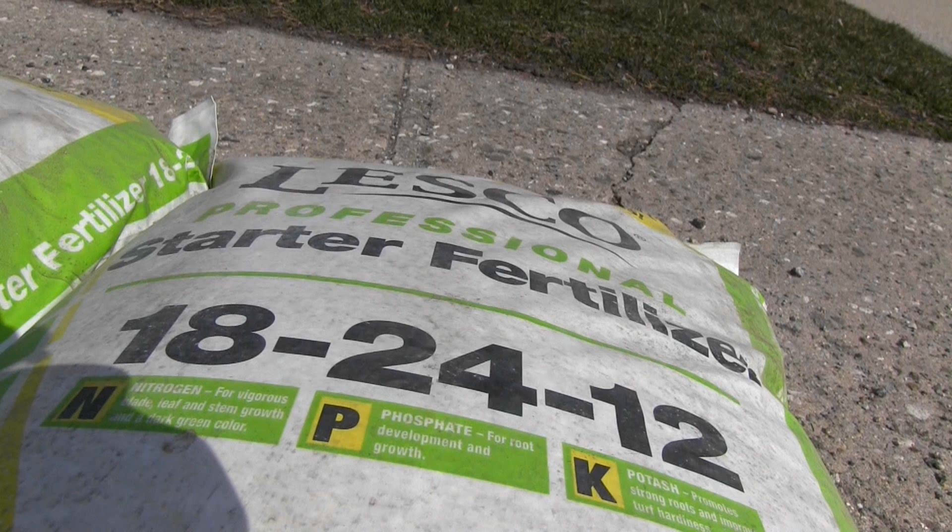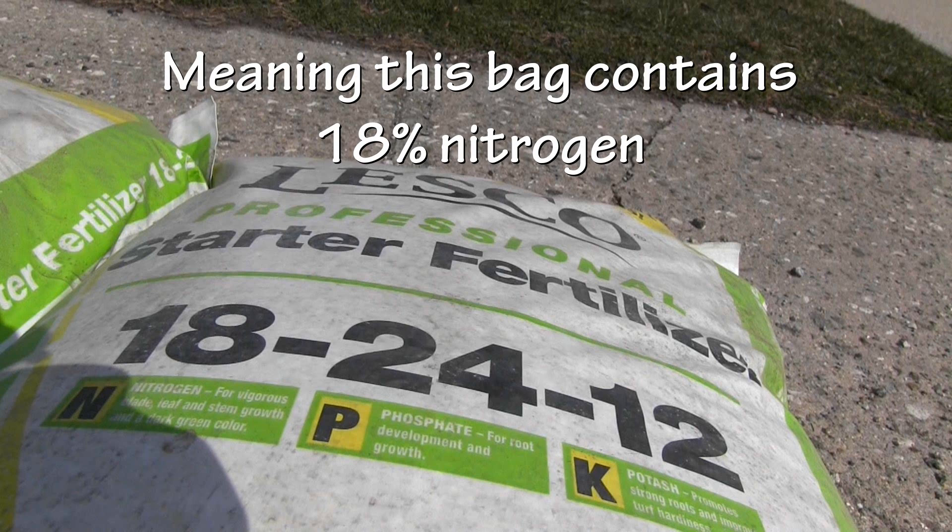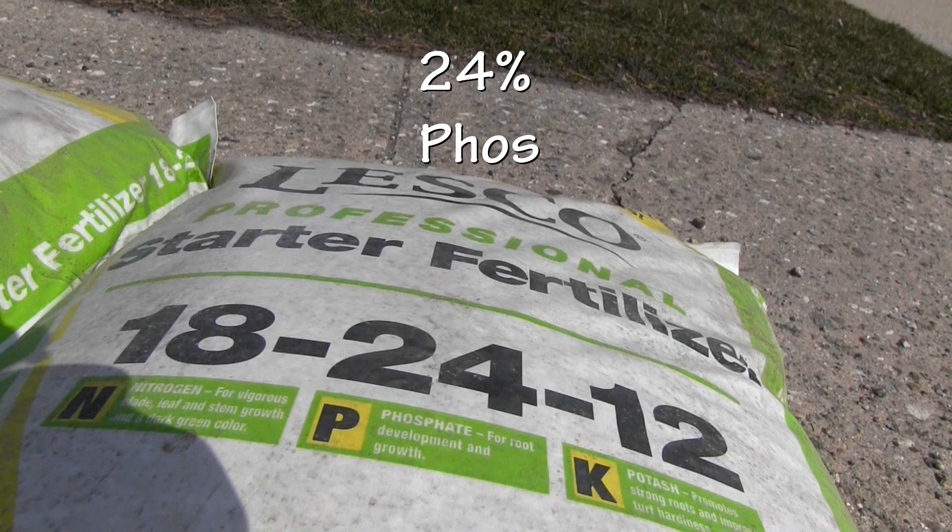What those numbers stand for are nitrogen, phosphorus, and potassium or potash — NPK. What we call this is analysis by weight, or the guaranteed analysis. So for this Lesco starter fertilizer, 18 for nitrogen means that 18% of the bag is nitrogen, 24% phosphate, and 12% potassium or potash.